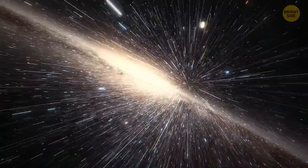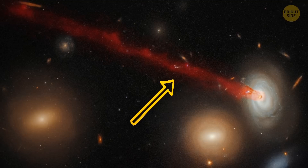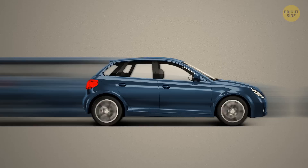Tidal stripping is like two magnets attracting and pulling metal objects toward each other. Another way is ram pressure — this happens when a galaxy moves through a cluster of hot gas at a high speed. The gas in the cluster pushes against the gas in the galaxy and forces it out, similar to a car pushing air out of the way as it drives, or losing your hat in a strong wind.